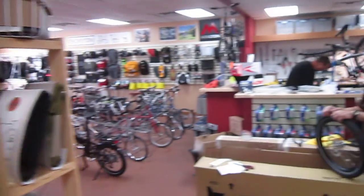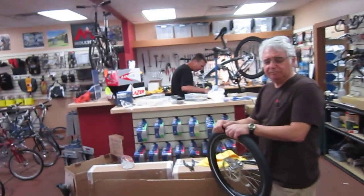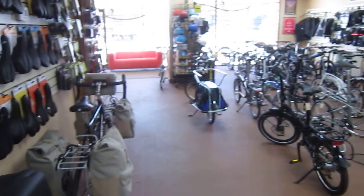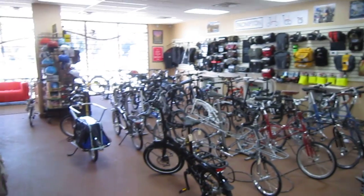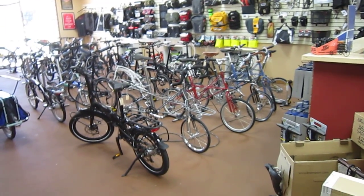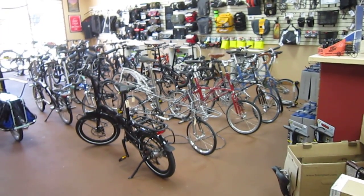Al, thanks for letting me take the video in your store. You're very welcome. Tom's so busy fixing the good stuff up, he doesn't really have a chance to say much, and that's fine too. So we're here in Tempe, Porta Pedal. If you're looking for a folding bike and you're anywhere near this part of town, show up, have some fun. Thanks for watching.